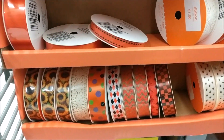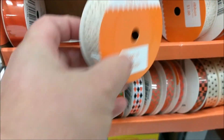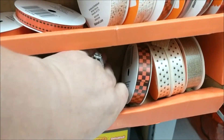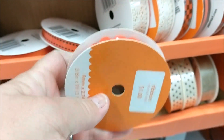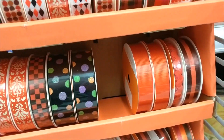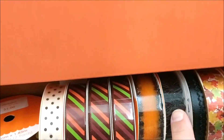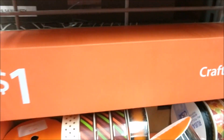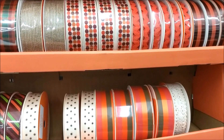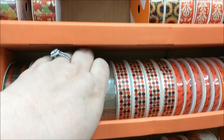They have this end cap of seasonal ribbon by the Halloween stuff. I like the lace one and it looks like they have some rick rack. That's actually a really good deal — all these are a dollar, and that lace one reminds me of the one from the Dollar Tree. Oh, this one has spiders in it. It's pretty cool. And I like this burlap one.